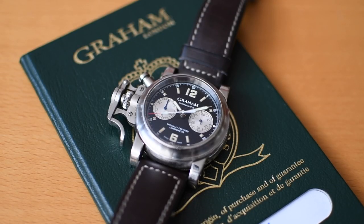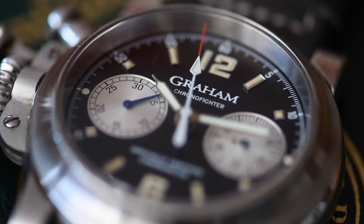Let's speak about the first model. It's the Chronofreiter from Graham. It's a watch which got inspired by a pocket watch that the pilots in the Second World War used to wear.